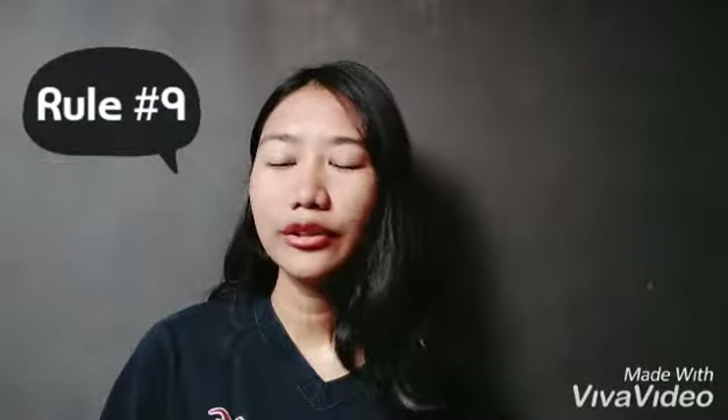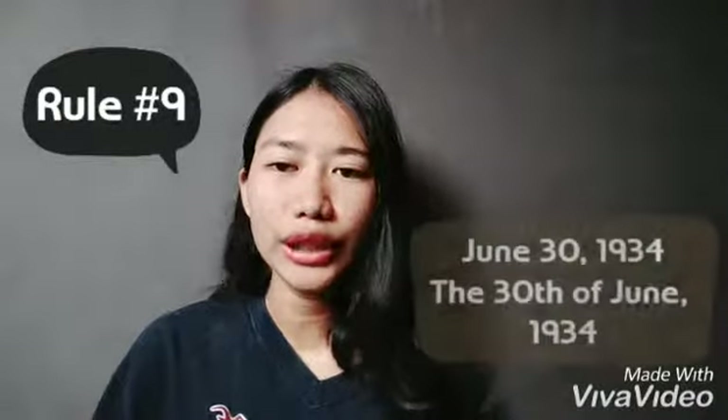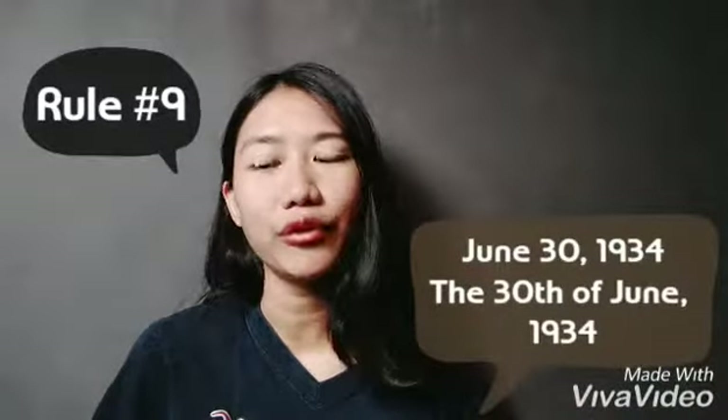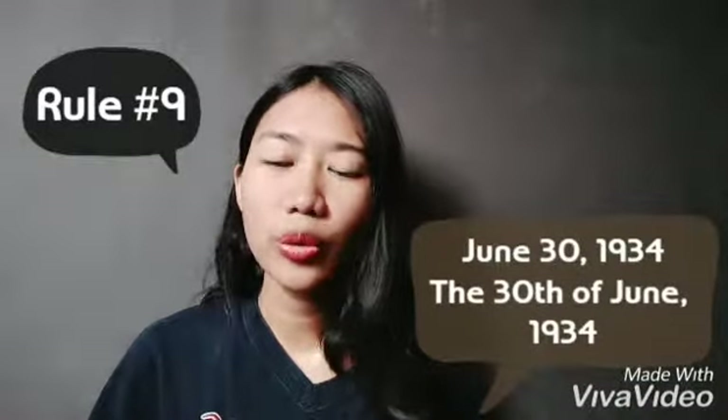Rule number nine: the following examples are typical when using figures to express dates. We have 'June 30, 1934' and 'the 30th of June, 1934.' The first example does not need the word 'and.'